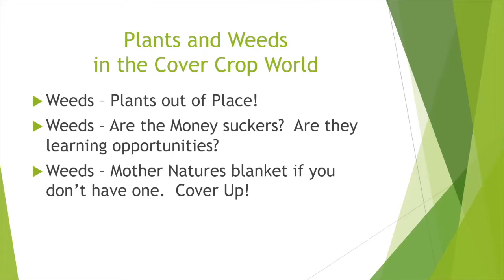Let's talk about plants and weeds. In the real world, weeds are just plants out of place. But if you strategically put them in the right spot, what most people called weeds — because cover crops were called weeds at first — suddenly has intent and purpose. Are weeds money suckers? Yes, they do cost me money and I have to put chemicals down or do tillage, which I don't want to do. But are they learning opportunities? Don't let the opportunity of seeing a weed out there go by without learning why it's there. That's what I noticed with cover crops — I started learning what they were doing to the soil. Mother nature wants a blanket — if she doesn't have one, she's going to put something there.